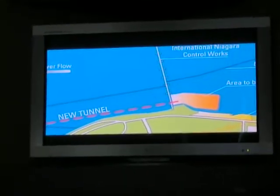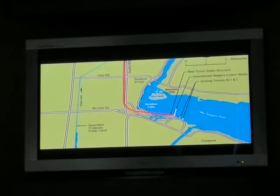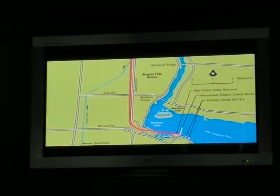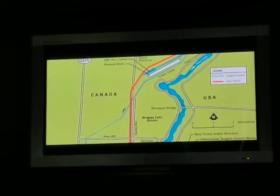From Niagara Falls, next to the existing tunnel intakes, and ending at the generating complex at Queenston Heights. Along much of its length, the new tunnel will follow the corridor of the existing tunnels, passing under the city of Niagara Falls.